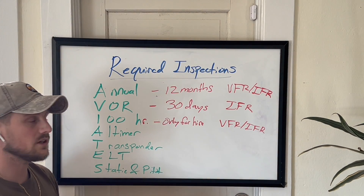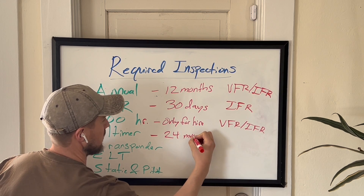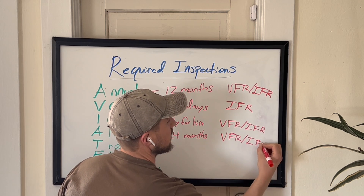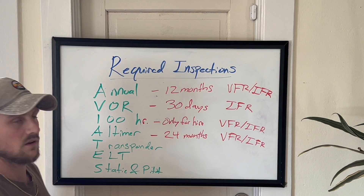Next up we have the altimeter. The altimeter inspection is due every 24 calendar months, and this is for both VFR and IFR — regardless of the type of flight. That makes sense, because you need an altimeter for both types of flight.